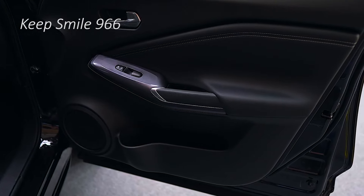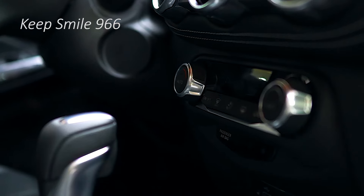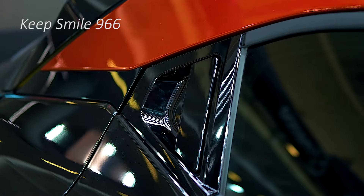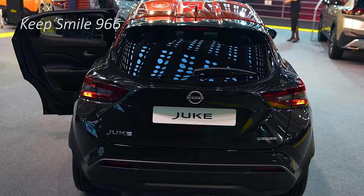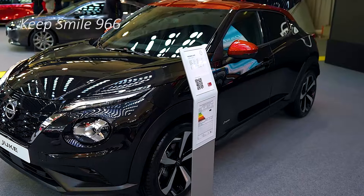The 2025 Nissan Juke has been treated to a mild facelift, now on sale in Australia with a new flagship joining the range. While the Nissan Juke continues to offer a five-strong lineup, the previous STL+, which sat one step below the top-spec T, has been cut, and a new N-Sport now sits atop the range.